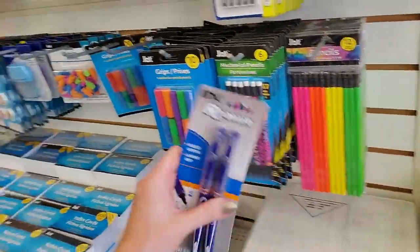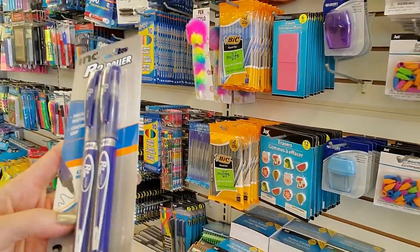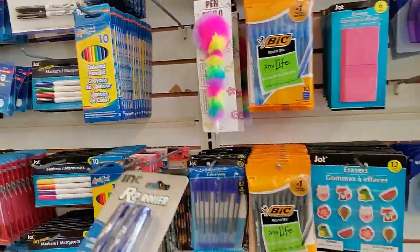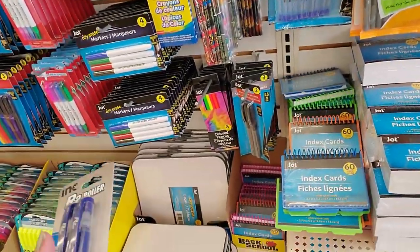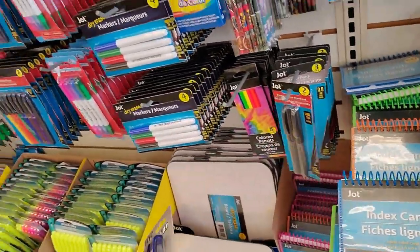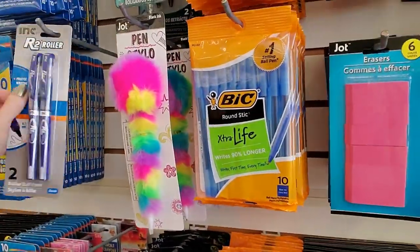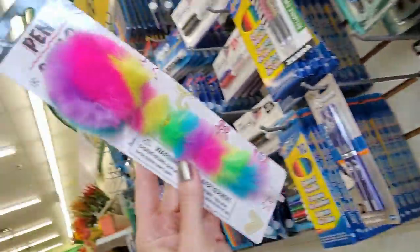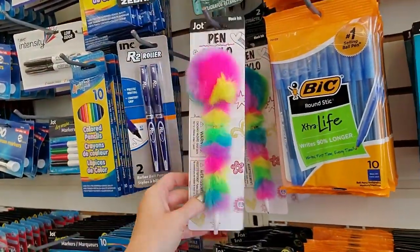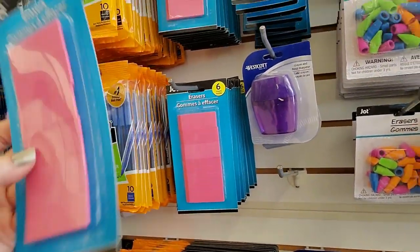And here we have the R2 roller — precise writing in a comfort grip. Look at that pen — it looks like a Fraggle. It's cute, but from my experience pens like that don't last long. You can get some little skinny pink erasers in here.